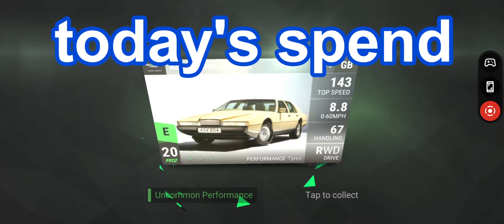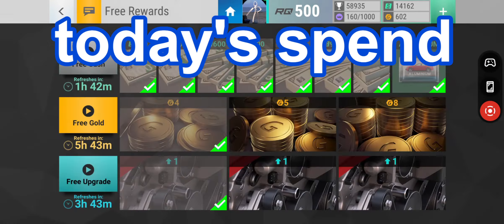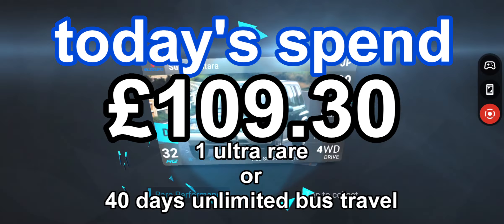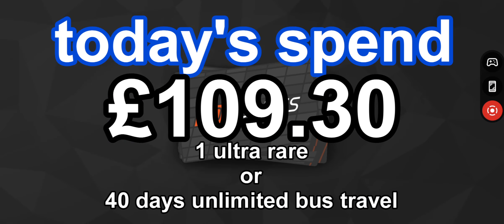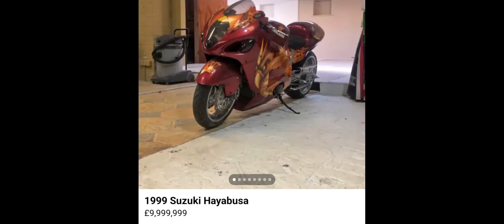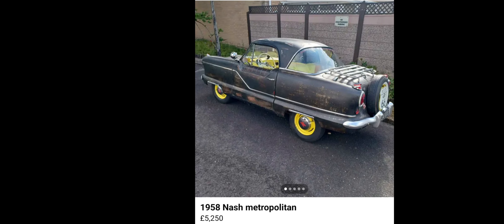We've got to have faith. Today's spend — how much did we spend on today's packs? It was £109.30. All we got was one ultra rare. We could have got 40 days of unlimited bus travel — hmm, interesting. And an 11-room purchase — that's really quite unusual.